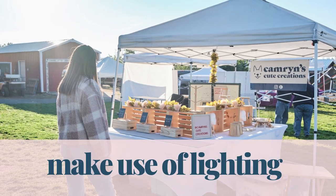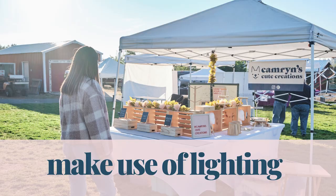Tip number four is to make good use of your lighting. This is really going to depend on the market you're signed up to do, whether it's indoors or outdoors, but either way you can take advantage of the lighting. If you're outdoors, which way is the sun going to hit during your most profitable time of the day?